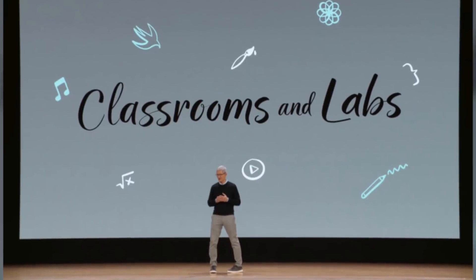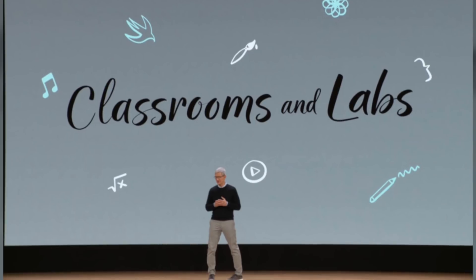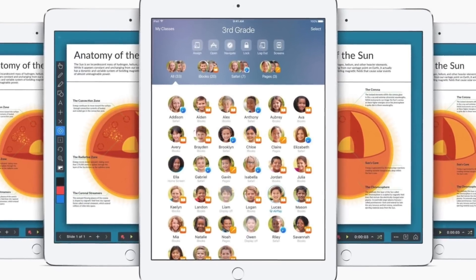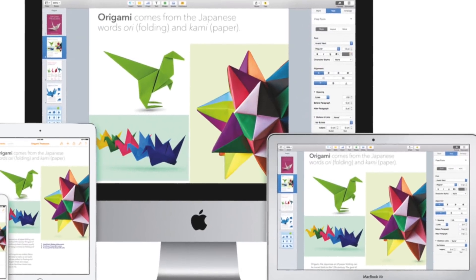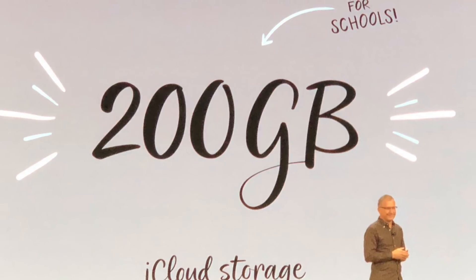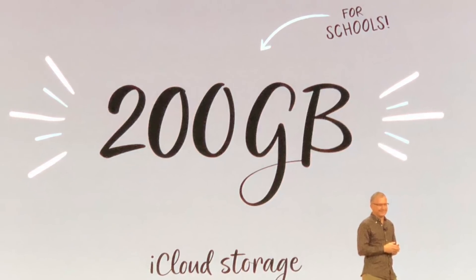At its recent Apple Education event, the company announced it was going to be releasing some new learning tools for the iPad, including the Apple Pencil, Classroom — an app that assists teachers in managing lessons — Schoolwork, an app where assignments can not only be created but also monitored, and an update to the iWork suite of apps. They've also allowed students 200GB of iCloud storage space for free, but it's limited to students who have Apple IDs that were provided by their school.